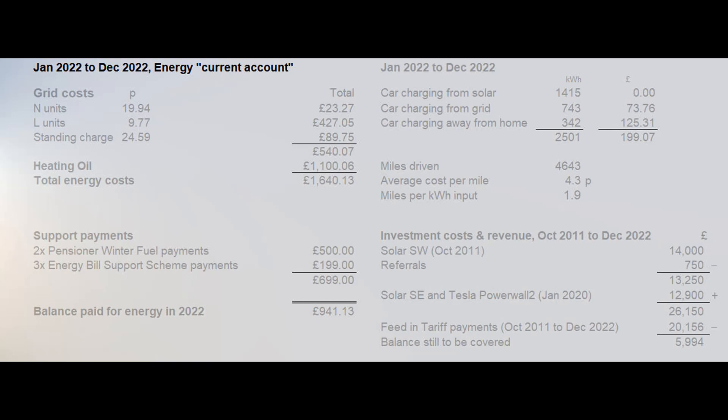What the spike in energy prices has done is make an investment in solar panels more viable, but with the increased demand many are having to wait a long time to get anything installed. Throughout 2022 we were thankfully locked into a long-term fixed tariff, paying 19.94 pence including VAT for each normal rate unit and 9.77 pence for each low rate unit. The daily standing charge was 24.59 pence, so our total electricity bill was just over £540.